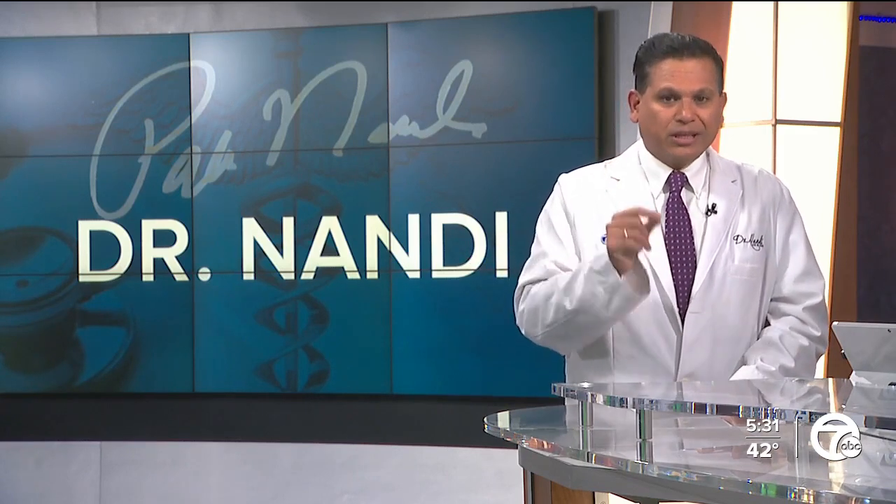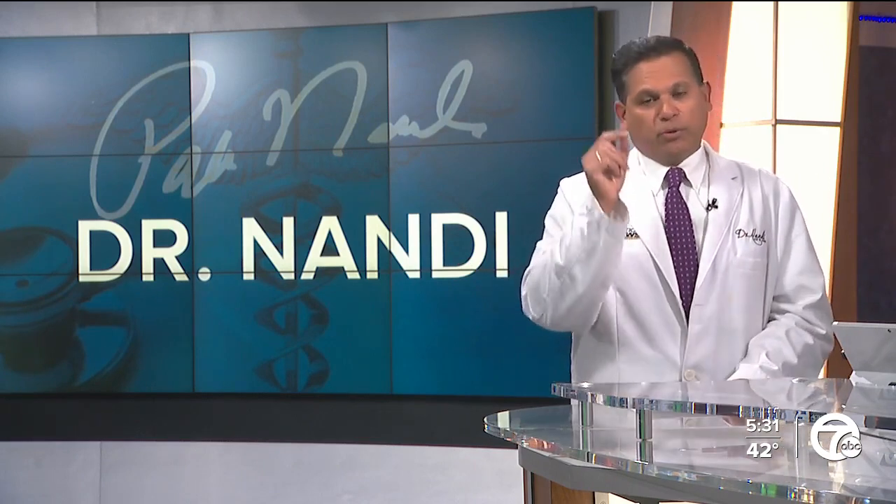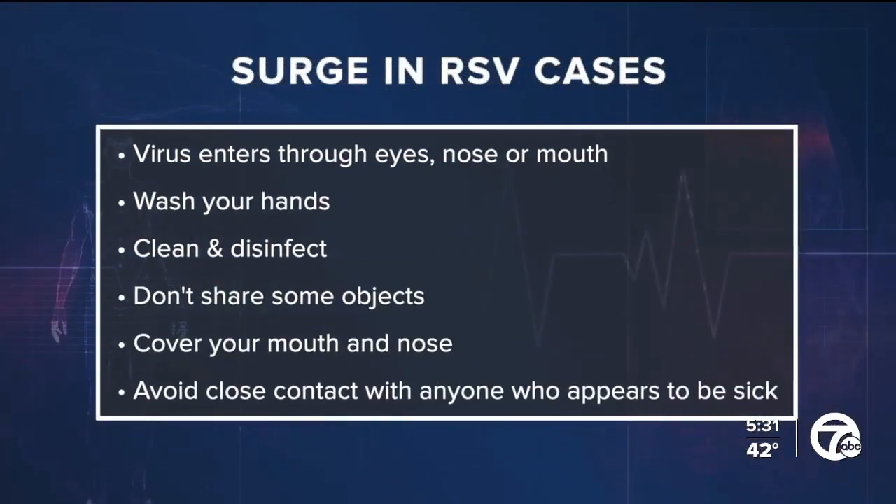This virus is most likely spreading earlier and faster because we no longer have any pandemic precautions. As for protecting our kids and vulnerable adults, this virus enters the body through the eyes, the nose, or mouth. Wash your hands often with soap and water. Clean and disinfect frequently used surfaces like doorknobs, handles, and bathroom countertops. Don't share objects like cups, toys, or mobile devices, because viruses can live on some surfaces for hours. Also, cover your mouth and nose when coughing or sneezing.